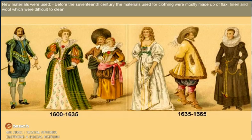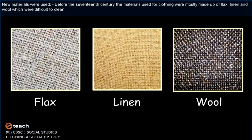New materials were used. Before the 17th century, the materials used for clothing were mostly made up of flax, linen, and wool, which were difficult to clean.